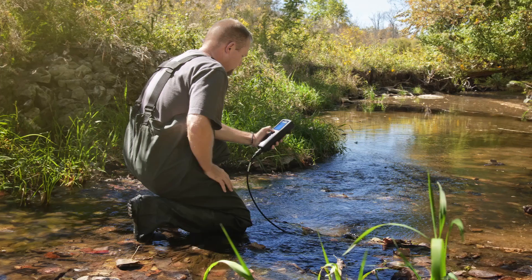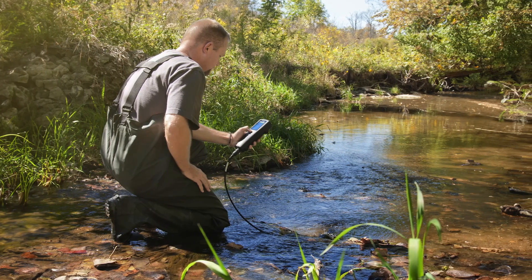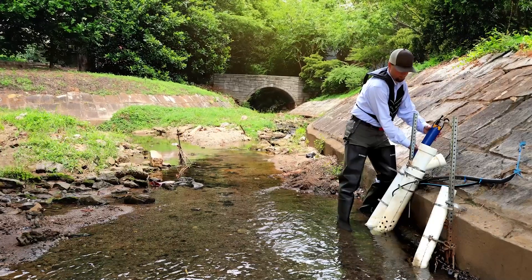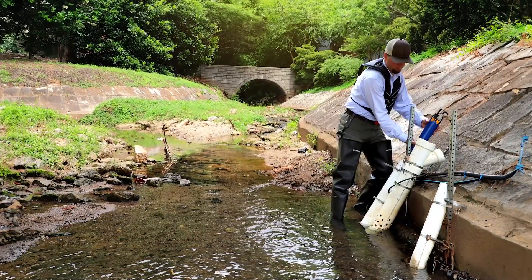You'll need to start by determining how you'll be collecting data, whether spot sampling or continuous monitoring. Spot sampling involves traveling to a site, dipping the probe in the water, and taking a measurement. Continuous monitoring means you'll be deploying a sonde in the field for long-term unattended monitoring. The ProDSS is designed for spot sampling, while the EXO sonde specializes in continuous monitoring.